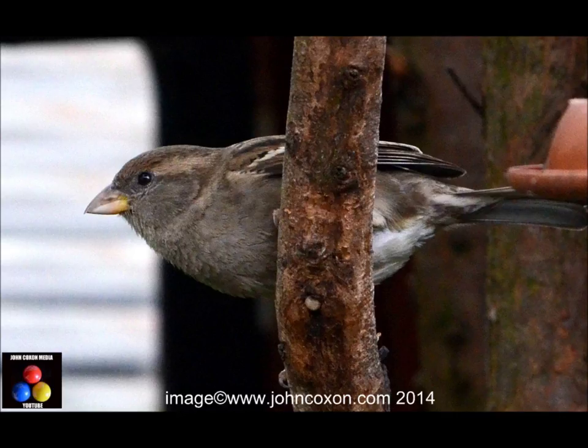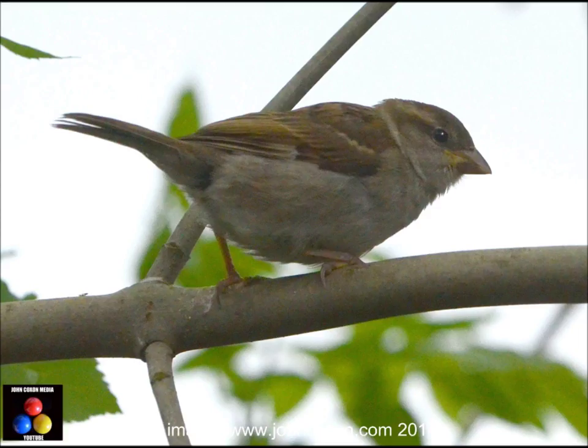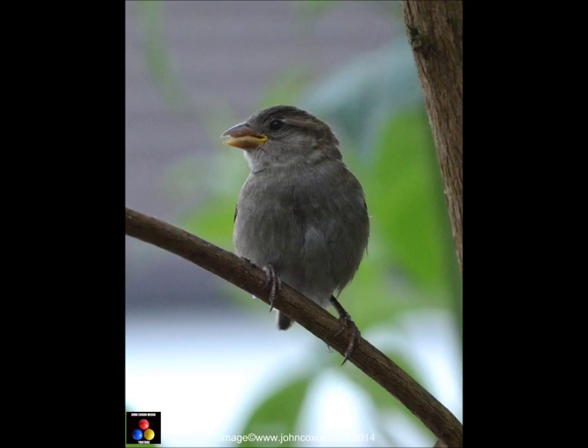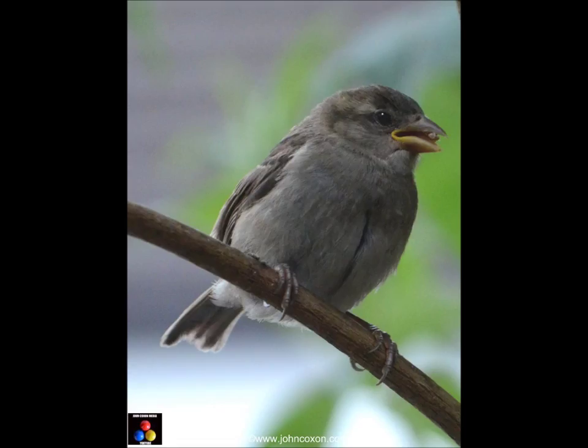Here's a little one carrying some nesting material. All this waiting in line to take turns on the bird feeder — another youngster.